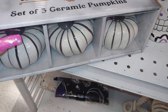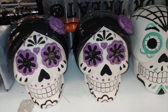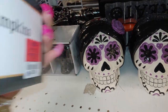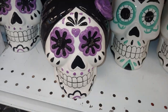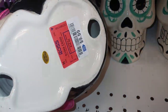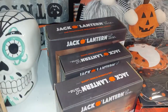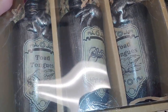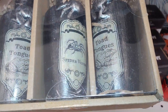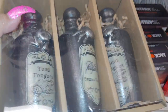Then they have this one with skulls with rhinestone — it's heavy too and $21.99, and I think it lights up. They have a set of three ceramic pumpkins in black and white for $6.99, and skulls, and the ceramic Dia de los Muertos couple for $9.99.